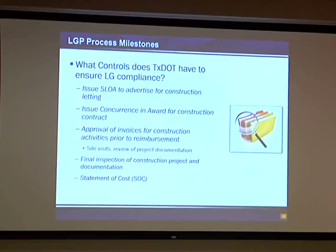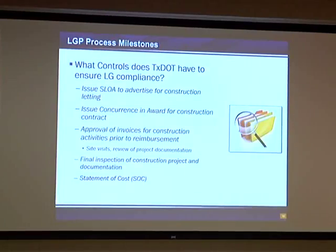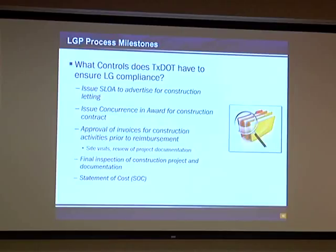Most local governments don't do electronic bidding. The state of Texas requires them to actually publish official notice in a newspaper. The federal government requires it to be 21 days in advance of the letting date. Those are the kinds of things defined in all of our documents to help them understand which criteria apply to their particular project. After they've received their bids, they have to tabulate them and submit them to TxDOT, and we actually have to concur on the award before they're allowed to execute their contract with their contractor — another checkpoint for TxDOT to manage the local government.